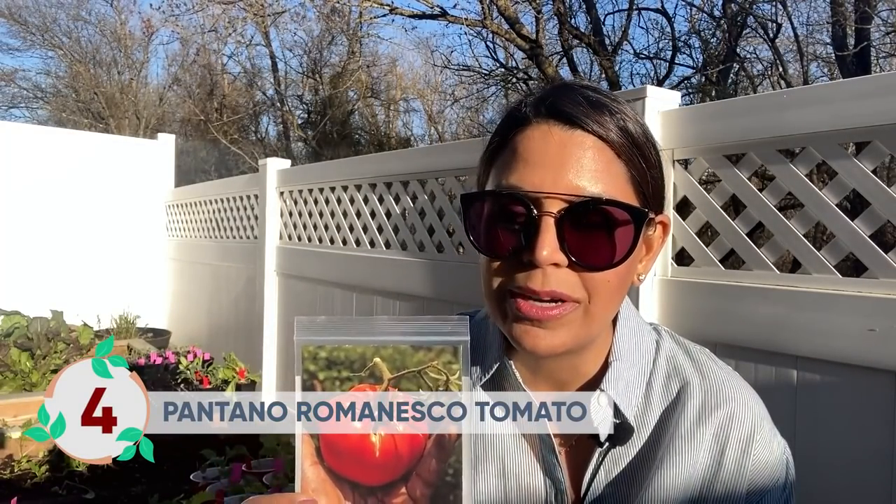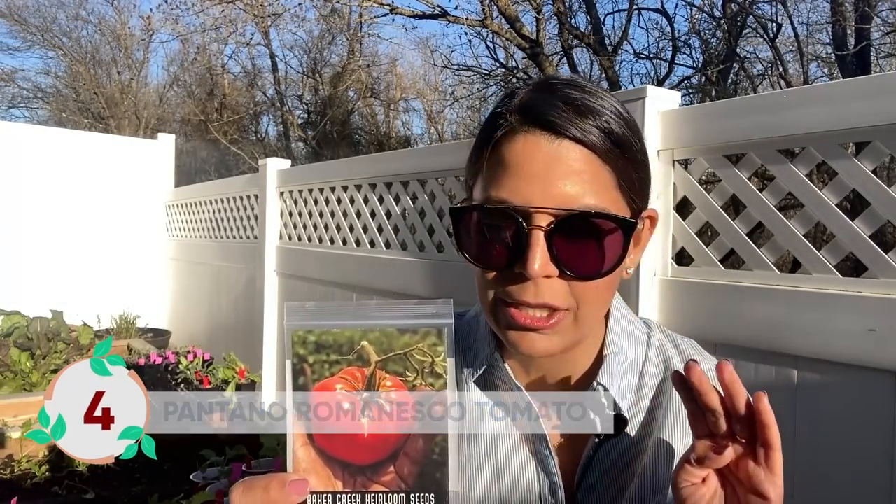The next variety is Pantano Romanesco — a classic red tomato perfect for cutting, soups, stews, or eating fresh in sandwiches. When it ripens and you pick it, it looks very much like the picture — it has a few cracks on top but doesn't crack easily elsewhere. It's your classic red tomato that you can reliably grow every year.